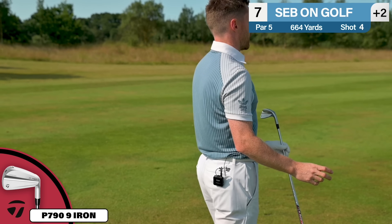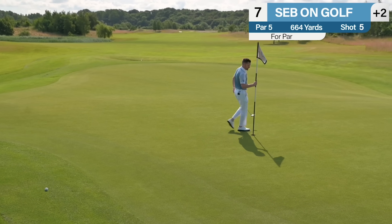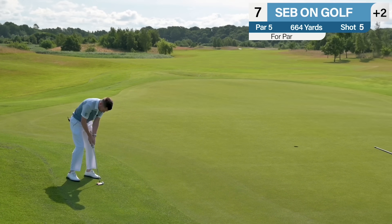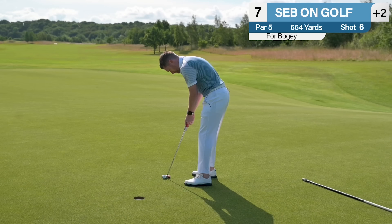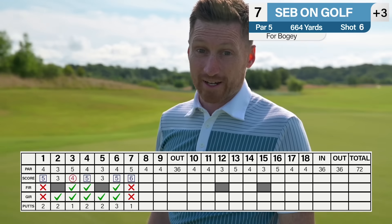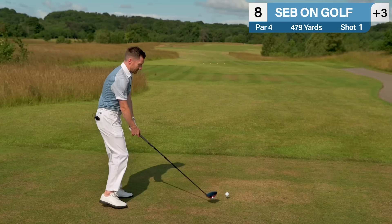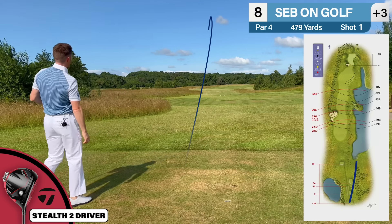I've gone closer to that bunker than I needed to but I've rolled past it — gone about 160, still 280 yards to the flag. Tempted to hit driver off the deck, but my three-wood has been brilliant — the new Stealth 2 HD. I'm going to play safe with the three-wood. I've controlled that — very pleased. 108 yards to the flag, pin is right at the back. Playing it like a 120-yard shot with a nine-iron — try and make it up and down for a five.